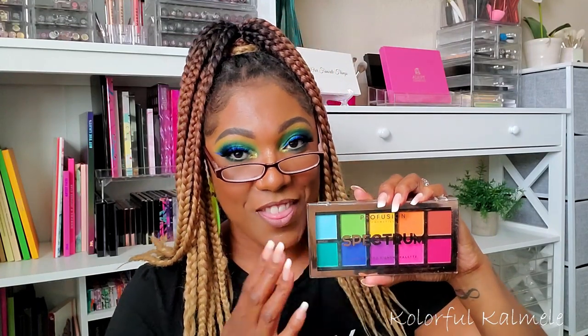Next I have the Profusion Spectrum palette — this little five dollar palette is absolutely shocking as far as quality goes. You expect a $5 palette to be just okay, maybe hard to blend, but no — this palette is actually very very nice with beautiful, bold, bright colors that aren't hard to use or blend. I was shocked at this little five dollar Profusion colorful palette. If you come across it and like colorful palettes, it's definitely worth a grab.